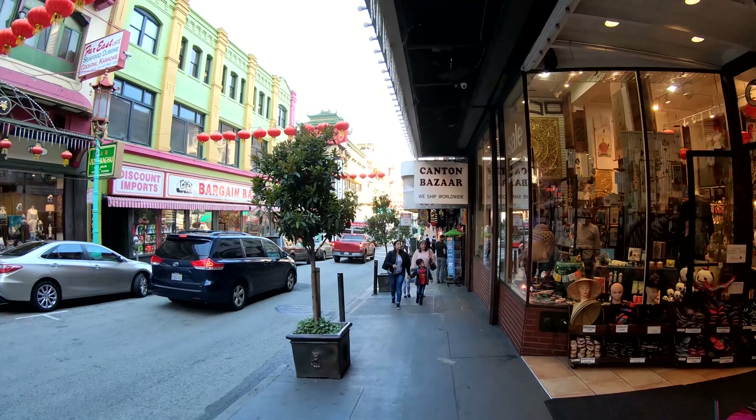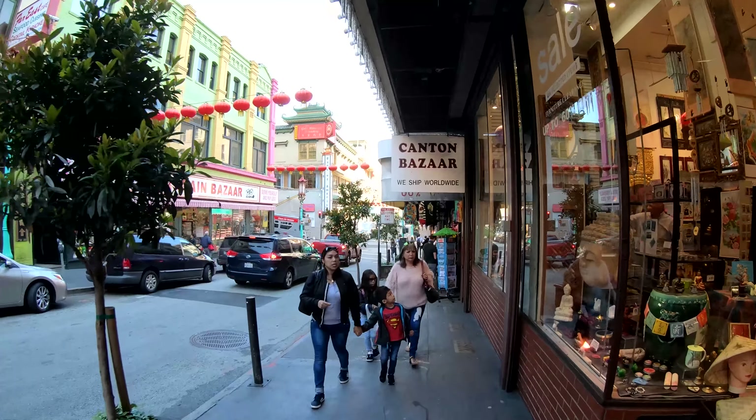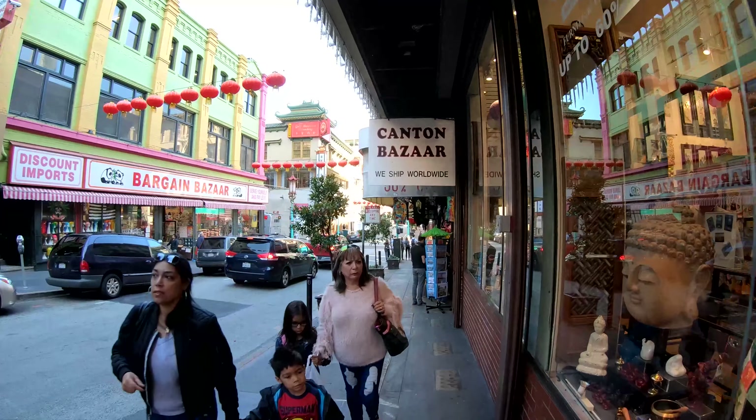The Canton Bazaar — we ship worldwide. A bunch of souvenir shops, more other stuff to check out. I'm definitely going to be checking this out on the way back. Right now we're coming up on Sacramento. Check out this — kind of looks like the outside of New York, New York right there.